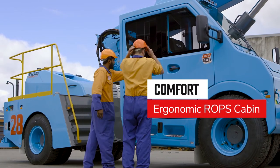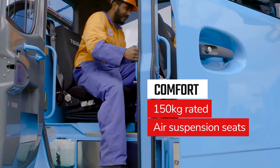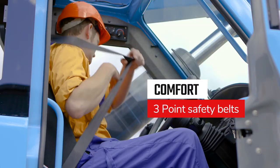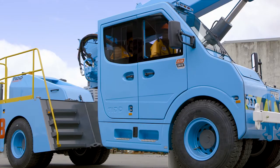The ultimate in comfort. From the ergonomically designed ROPS cabin and ducted air conditioning, to the 150kg rated air suspension seats and 3-point safety belts, we've made this workhorse comfortable and safe for long hours in the saddle.